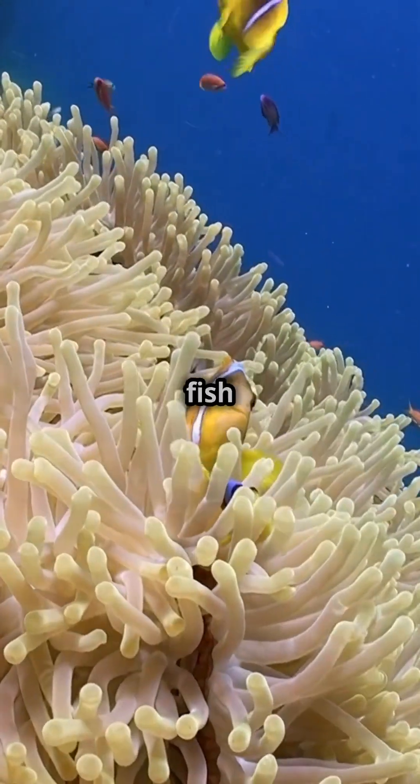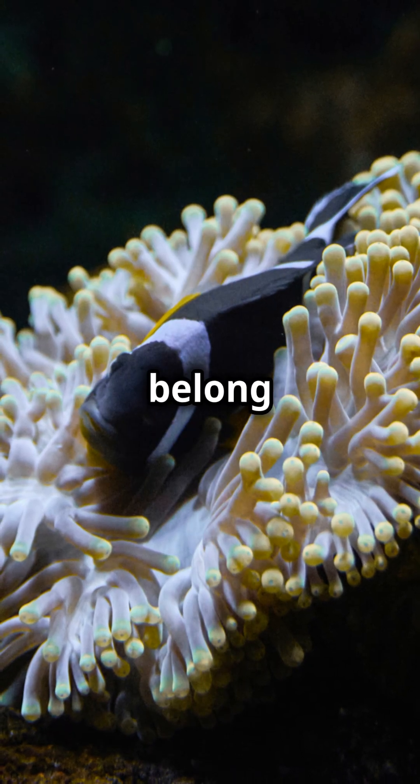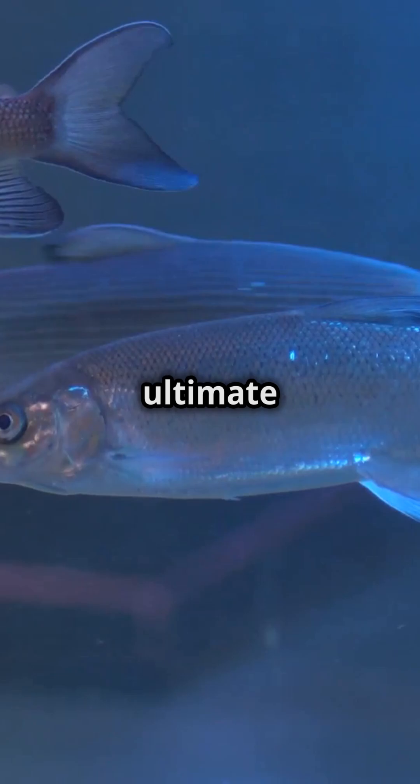Think about it — this fish literally had to get stung over and over just to earn its home. Imagine having to prove you belong somewhere like that. Would you go through that just to have a safe place to live, or is the clownfish getting the ultimate free ride? Let me know in the comments.